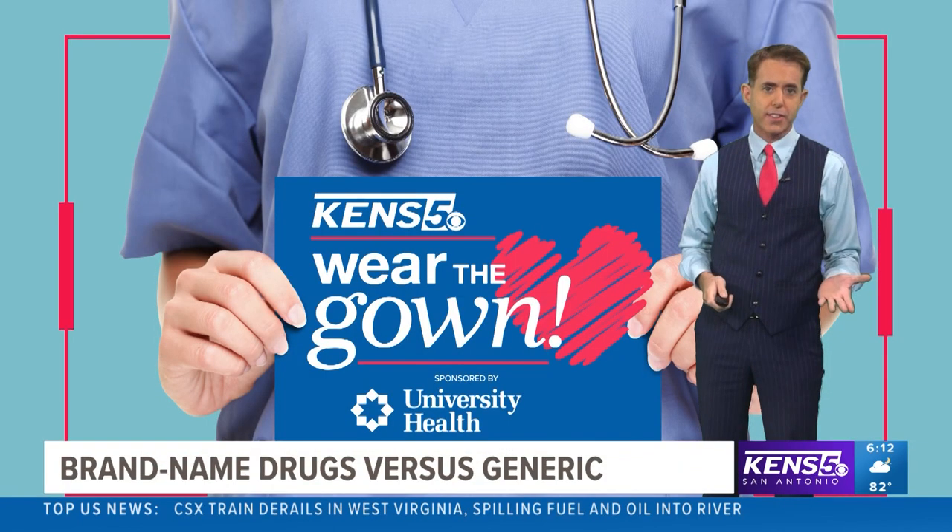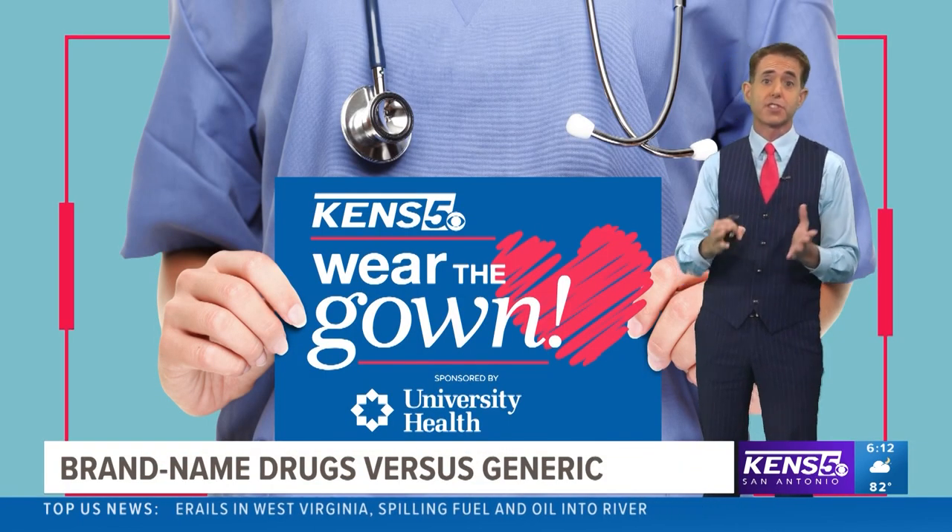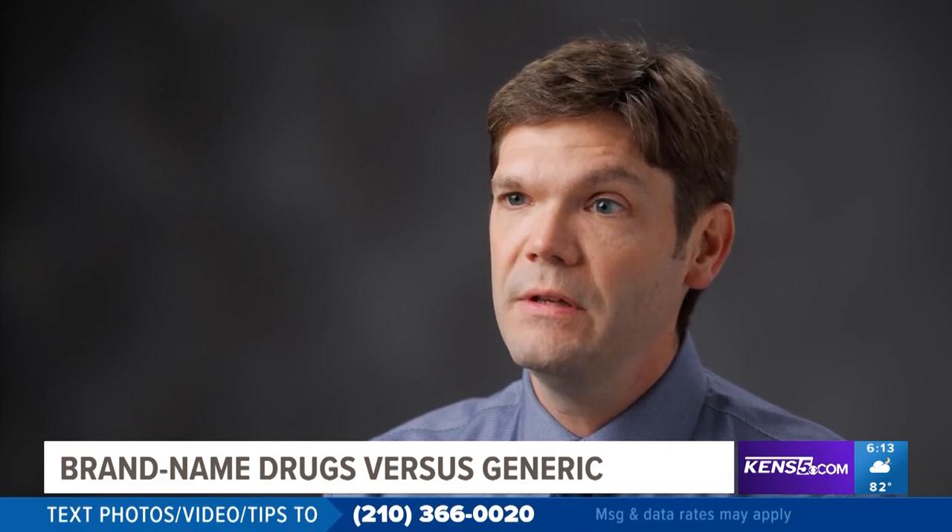When patients are prescribed a medication, they may hear the brand name as well as the generic and get a little confused. Both brand and generic medications are held to the same standards for efficacy, safety and quality.